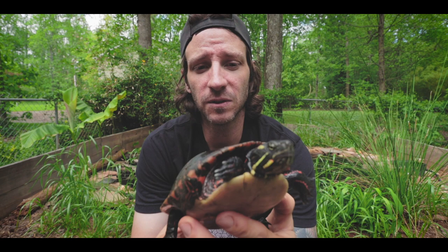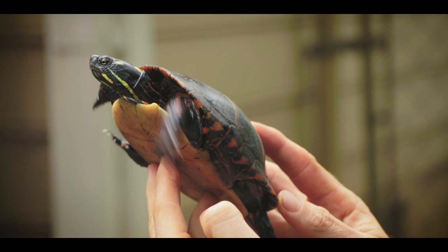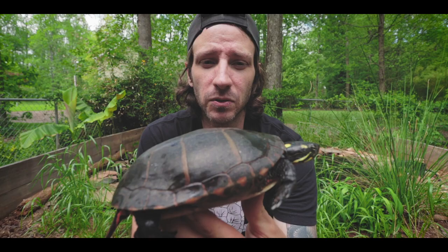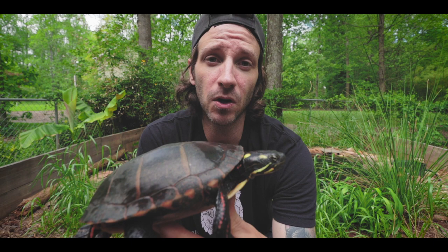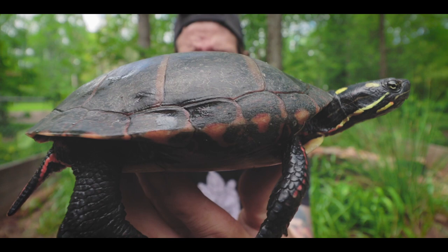They will breed almost year round and mate and lay eggs. As far as laying eggs, they typically are going to lay in the spring and early summer and in the fall. The eggs that I got from this girl — she had laid in the summer and hatched in the fall and then they overwintered in the nest. That's something that a lot of turtles will do — babies will actually overwinter in the nest.